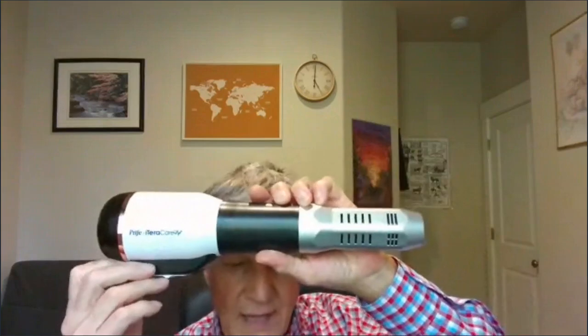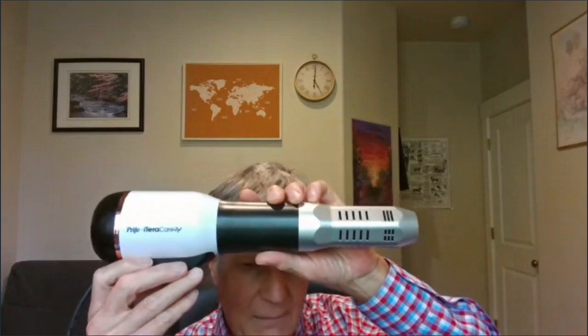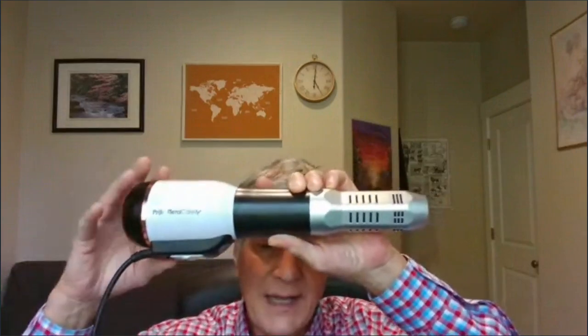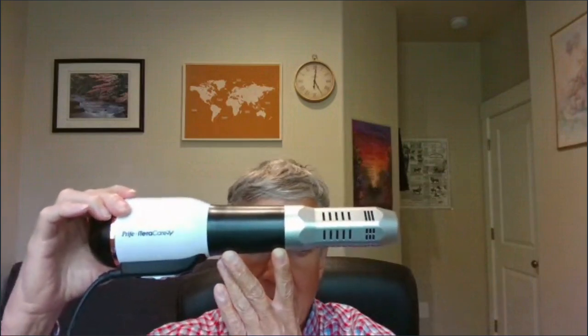This is a similar design to the very first terahertz device that the brilliant Chinese physicist developed — I believe it was around 2014. He came out with that first model that looks similar to this; the first one was $450,000. This one is a lot less. I do offer same-day delivery if you call me before 10 o'clock in the morning Pacific time. If you want the brand new Price Iteracare Pro, call me and I'll put it in the mail via UPS, and you'll get it pretty quick.